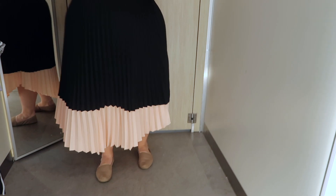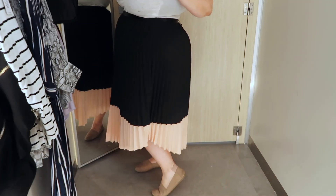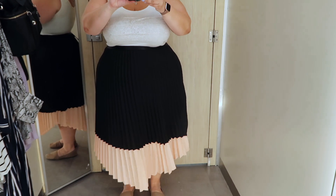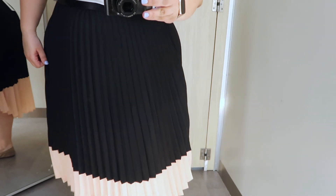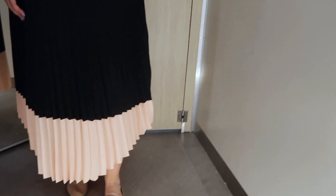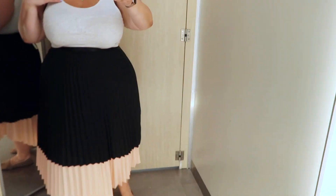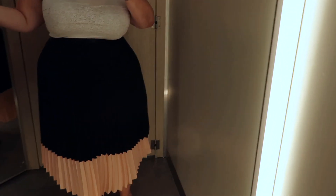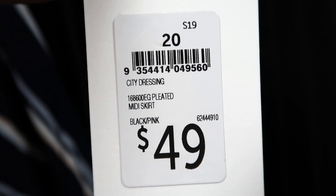Outfit number one is this really cute pleated skirt — pleated all the way around, and it goes up on the sides a little bit so it's not even length all the way around. It's black on top and a lovely peachy color on the bottom. It's really cute — it reminded me of a dancing dress, like something from Dirty Dancing. It's actually from the regular section, not the plus section, but it has quite a bit of stretch. I liked it — you could pair it with a black top, and it's only $49. I'm trying on the biggest size in the regular section, which is size 20.